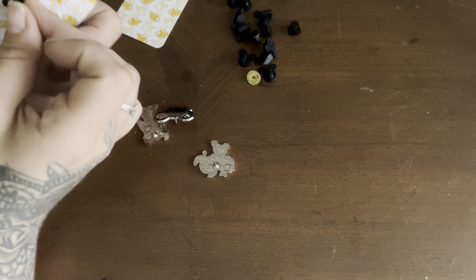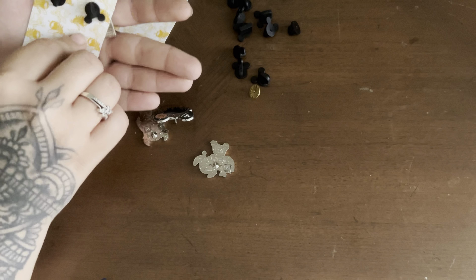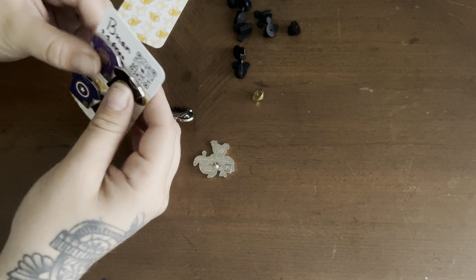And just like that, our first card is done. We'll go ahead and pop all those rubber pieces in there, and then we're gonna get started on our second card.